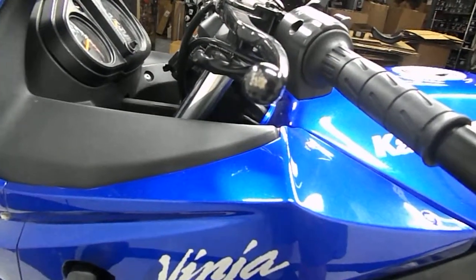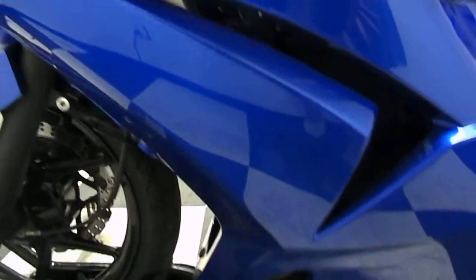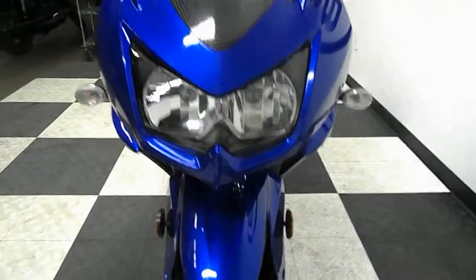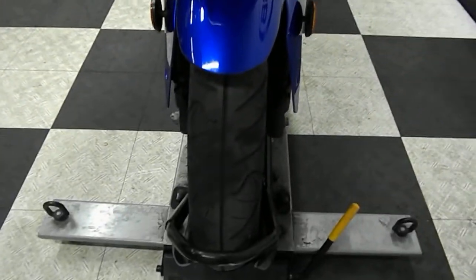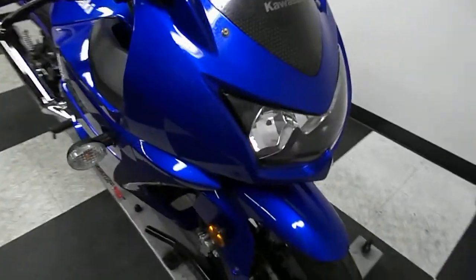We've got a little bit of marking here, and a little bit on the end of the clutch lever. There are a couple scratches here on the middle fairing. This bike has not been through inspection yet, and once it goes through inspection, they're going to decide on whether or not they're going to put a front tire on it. That'll be up to what goes on during the inspection.